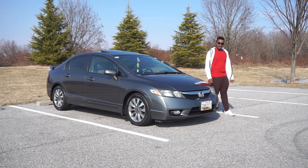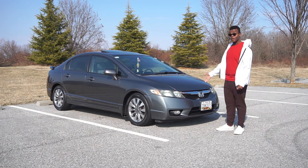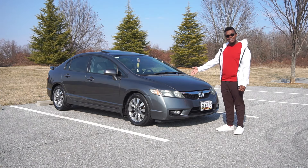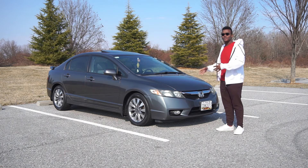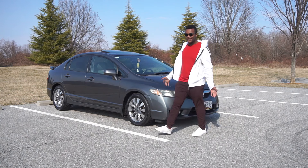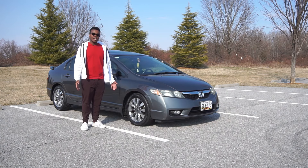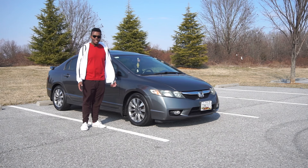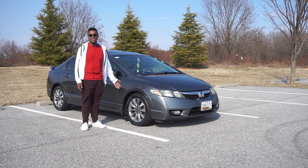So the 8th Gen Civic — honestly, if you're looking for something that's practical, good on gas, fun to drive, and good for the wallet in terms of pricing when buying and filling one up, I think the 8th Gen is the best Civic. Everyone talks about the 9th, 10th, 11th gen Civic and even the 7th gen and all the older ones, but no one respects these cars.